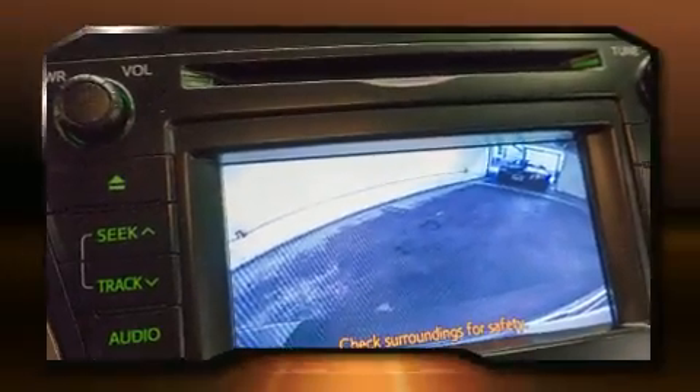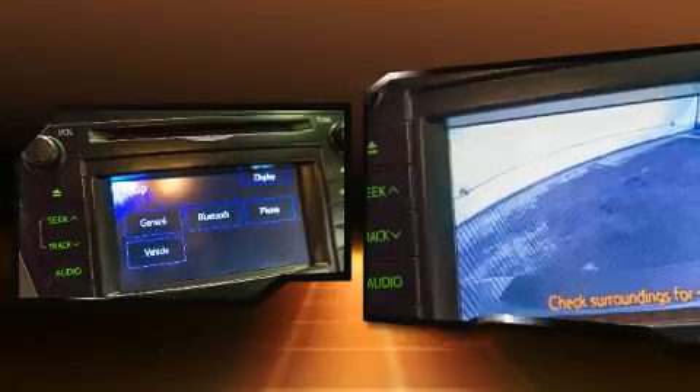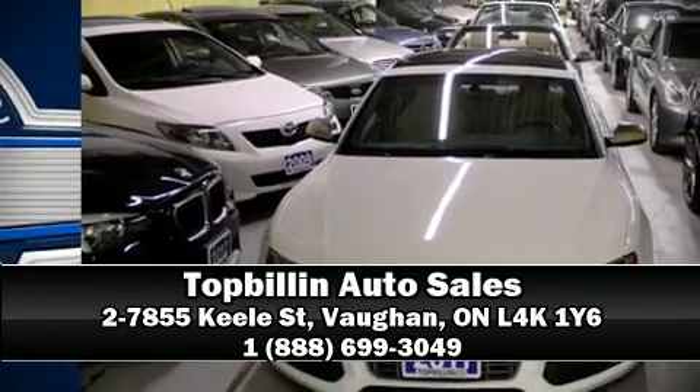Toyota also prioritized safety and security by including dual front impact airbags, head curtain airbags, traction control, brake assist, anti-whiplash front head restraints, ignition disabling, and four-wheel disc brakes with ABS. Stop by our dealership or give us a call for more information.